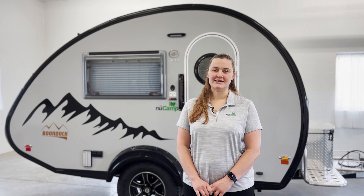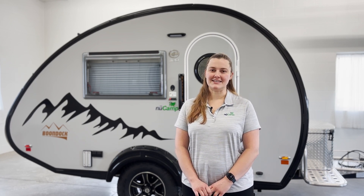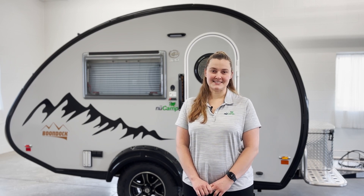Hi, I'm Rose with NuCamp. The TAB 320S is our most iconic teardrop trailer, and it sets the trend for tidy camping. It has everything you need, including a spacious dinette that converts to a sleeping area, a wet bath, and a kitchenette. Now, let's take a look!